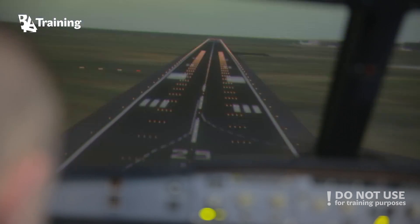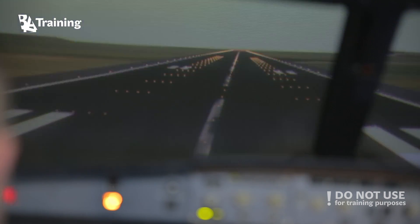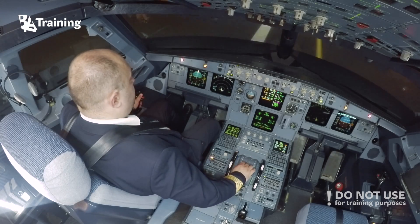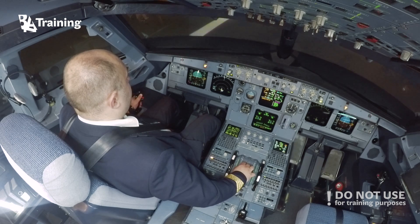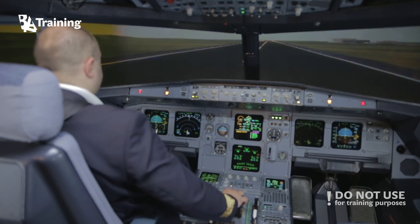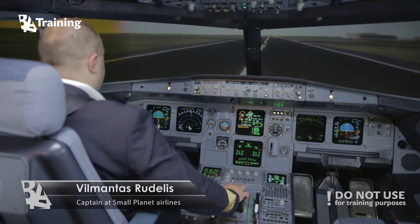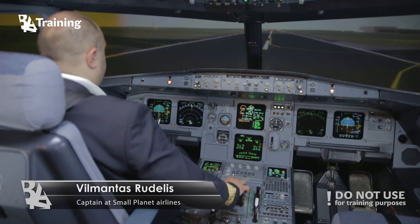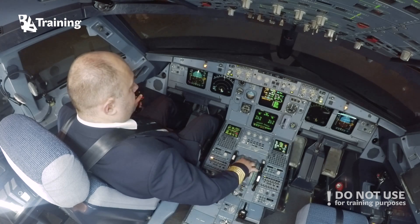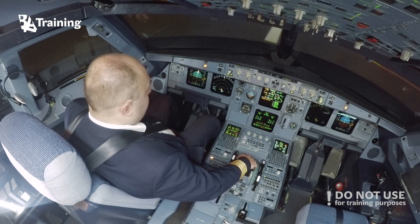Radar trim reset. 50, 40, 30, 20. Retard. Retard. Reverse green. Spoilers. Decelerate. 40 knots.